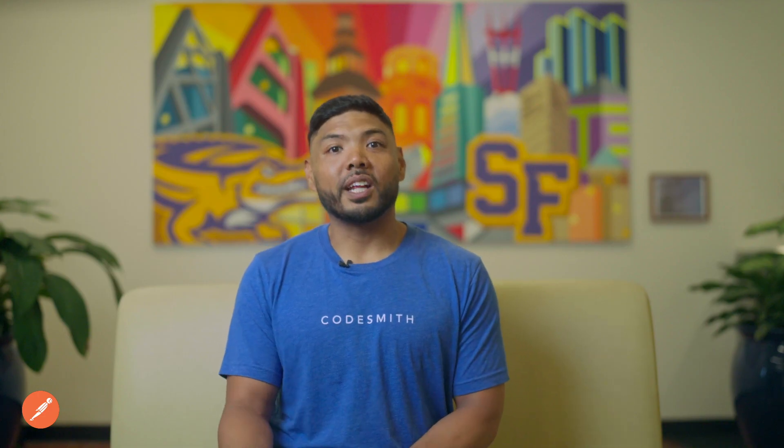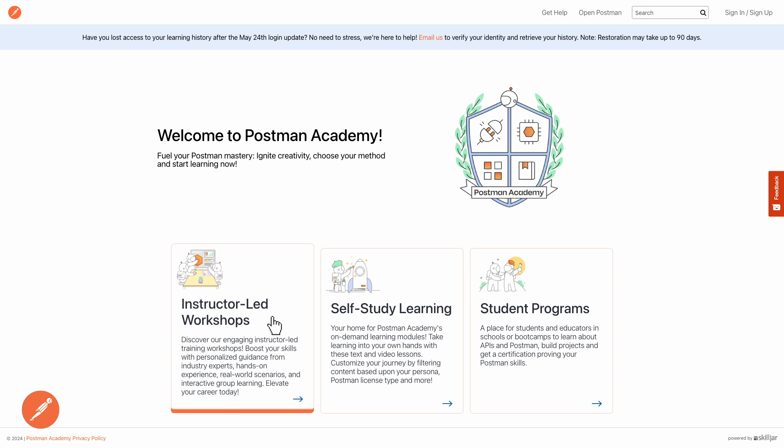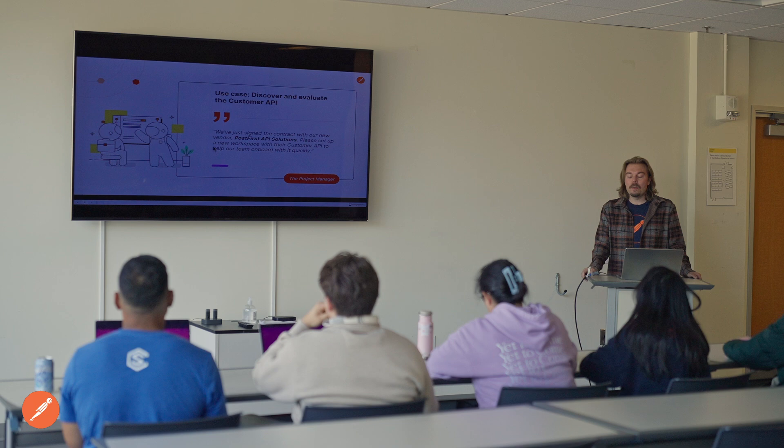When I first started using Postman, it's different from the platform I see today, which is why I encourage people to do Postman Academy. My name is Tomás Rátonyi, and I'm a technical program manager on the education team at Postman. Postman Academy is Postman's new learning platform. We offer two different types of learning materials: self-study courses, which contain bite-sized lessons that learners can complete on-demand, and instructor-led workshops.